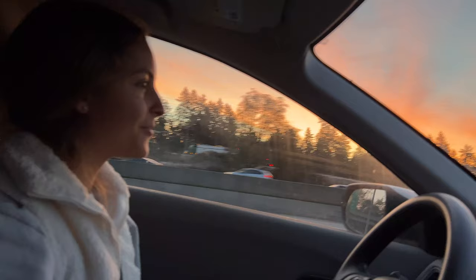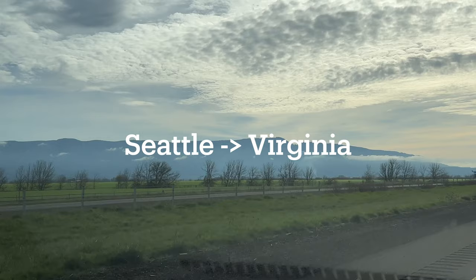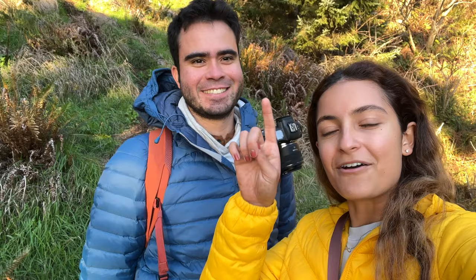Welcome to our cross-country road trip! We're right here on the Oregon Coast checking out the beautiful scenery. We love this drive — we've done it once before. Our mission with this road trip is to get our car from Seattle all the way to Virginia, going down through Oregon, California, Arizona, New Mexico, Texas, and then all those southern states. We're going to bring you along for all the adventures.